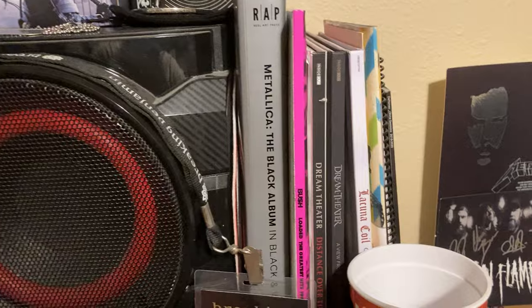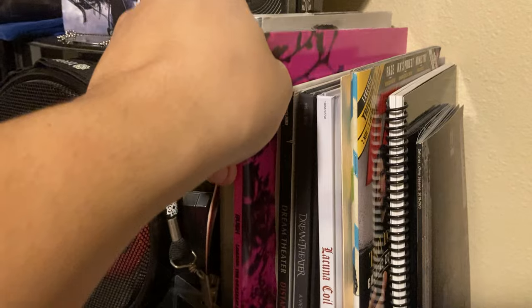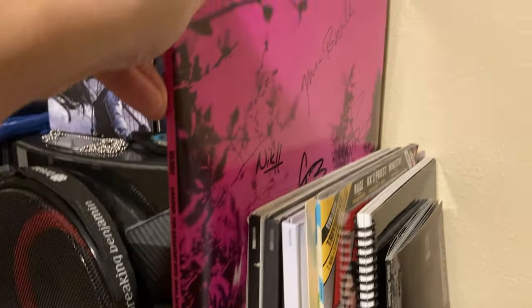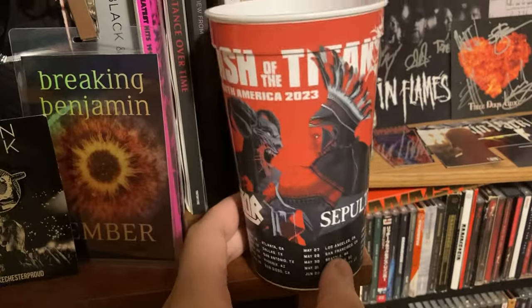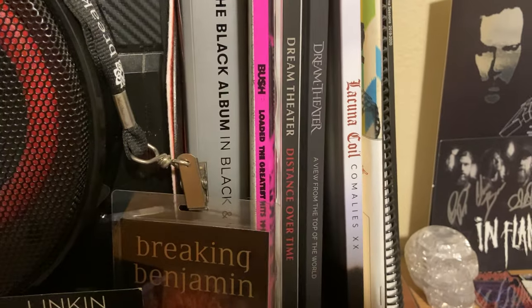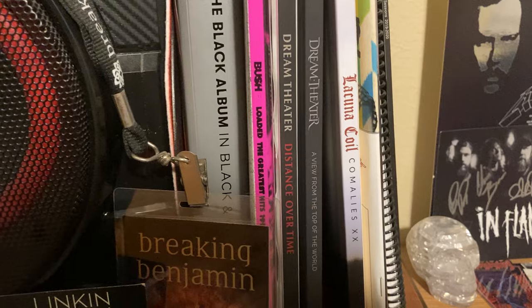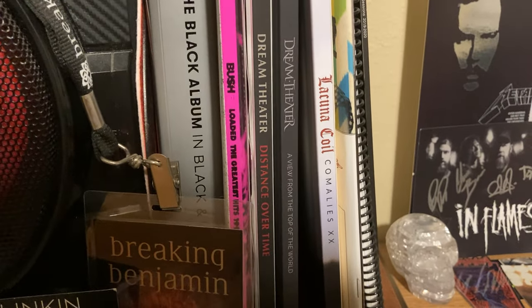And of course many other things. But to the side of my subwoofer, I have the Metallica Black Album and Black and White book, and then I have a vinyl of Bush's Loaded compilation, and it is signed by all band members. I also have this Creator Sepultura Cup, and then I have some CD art books right here — the two Dream Theater albums, Distance Over Time and A View from the Top of the World, and I also have Lacuna Coil, Comalee's XX.